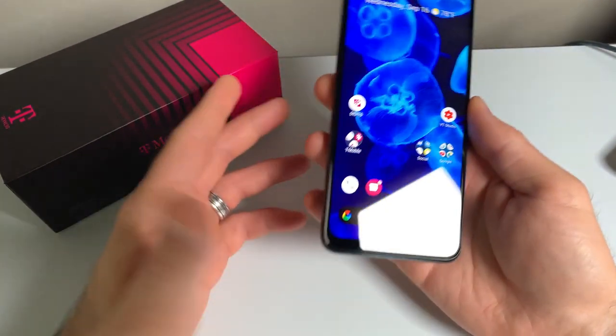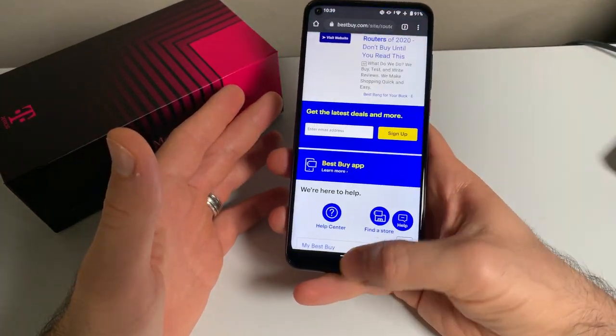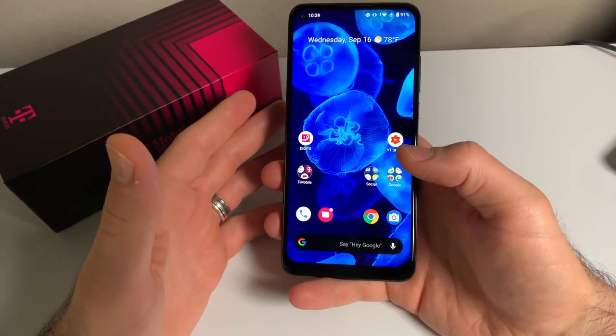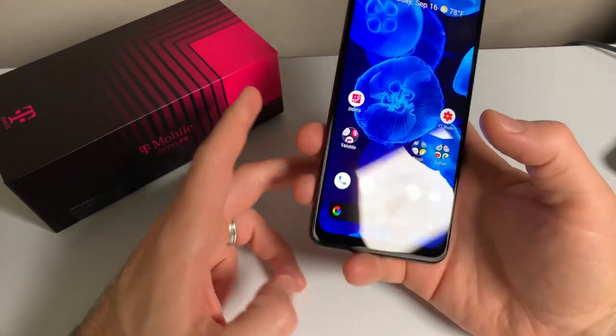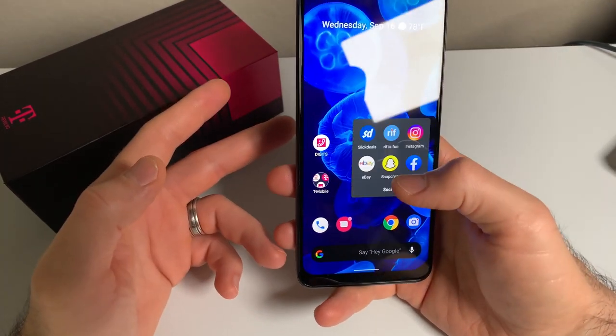This phone flies in day-to-day use — switching between apps, launching apps, they all just feel snappy. Social media, media consumption, and gaming all work well. I was able to play Call of Duty on high settings with no issues. Instagram, Snapchat, TikTok all work well — and yes, I combined all social media apps into one word. Web browsing feels quick, and this huge screen lets a lot of content in the window.